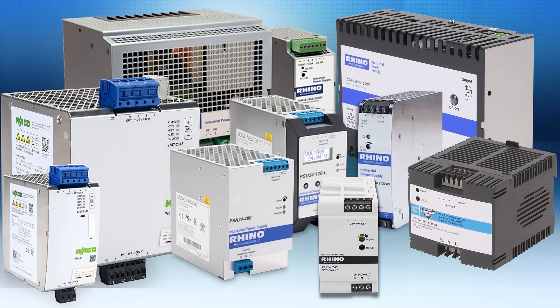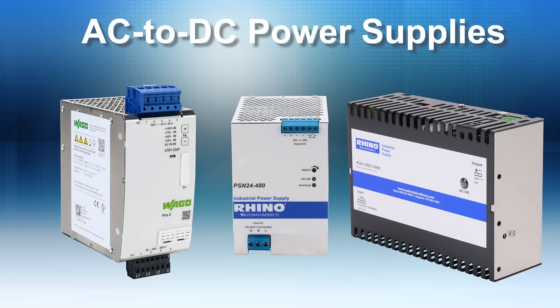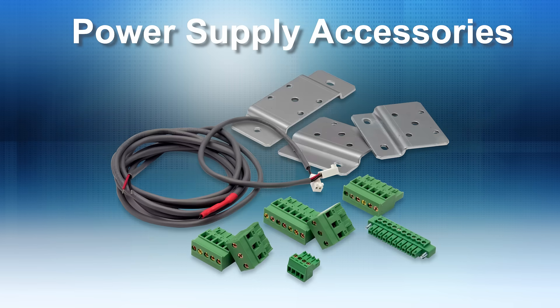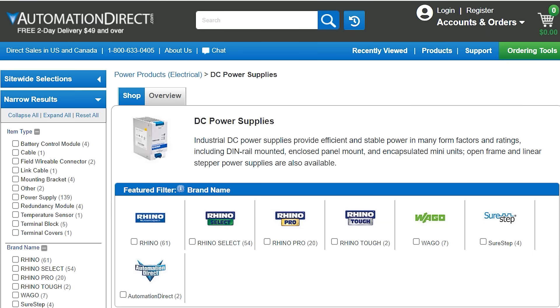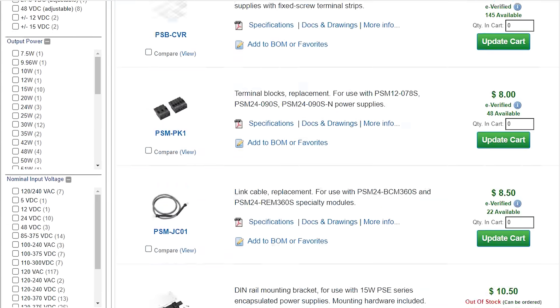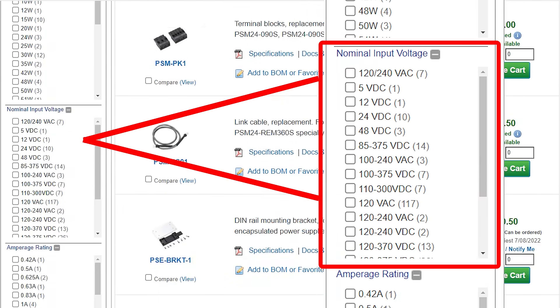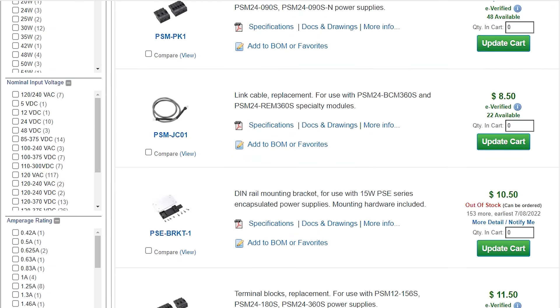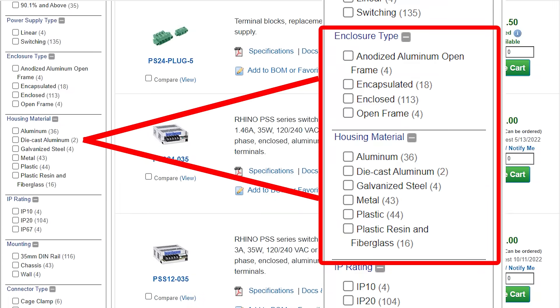AutomationDirect offers many choices in their extensive lineup of AC to DC power supplies, as well as DC to DC converters and power supply accessories. When selecting a power supply for your application, you will need to know the input voltage, required output voltage, the required output power capacity, and what frame style will accommodate the application best.